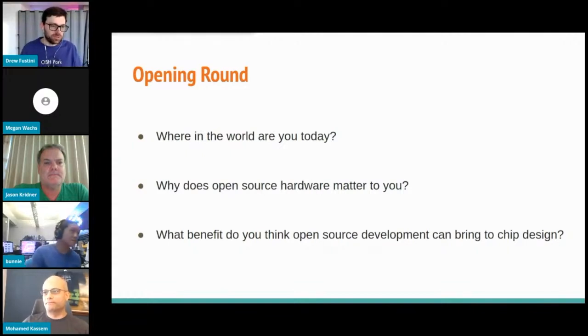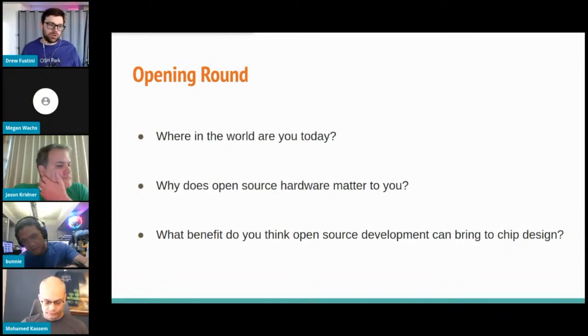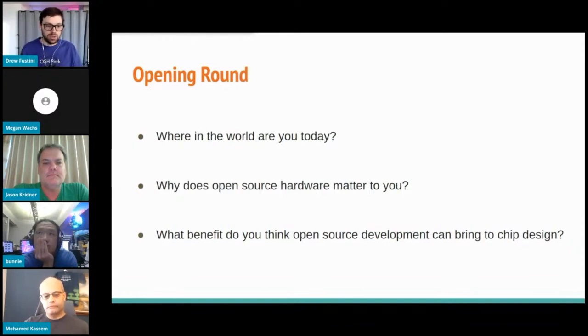Let me start off with a question to kick off the discussion. What are some ways that people doing chip design — either ASICs or FPGAs — can effectively share their designs so they can collaborate with other hardware projects or open source projects? Usually you see people contributing back to projects. Have any of you had a chip-level design project where people actually contributed back to it?